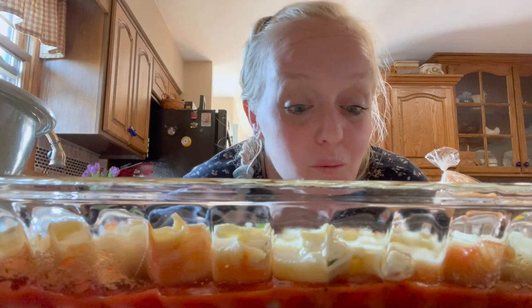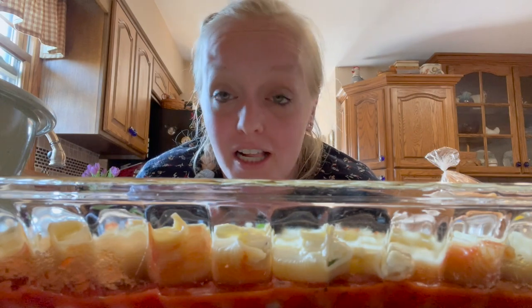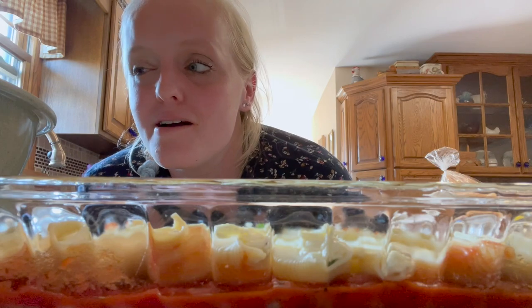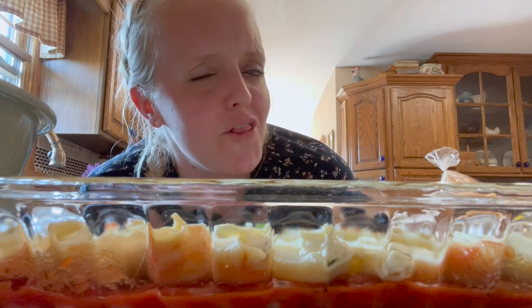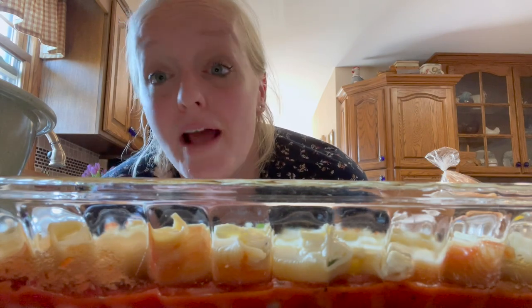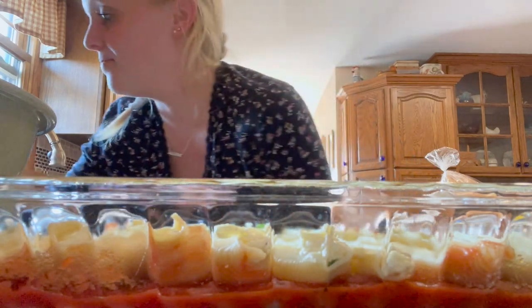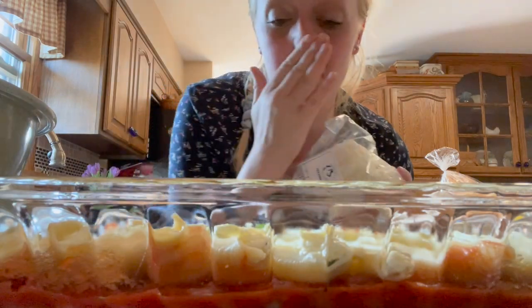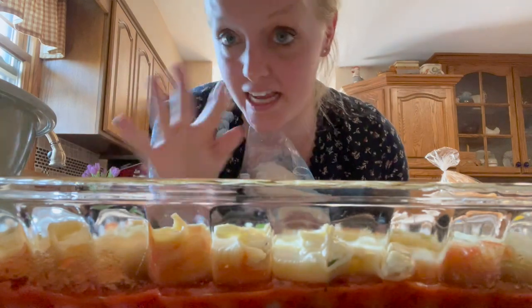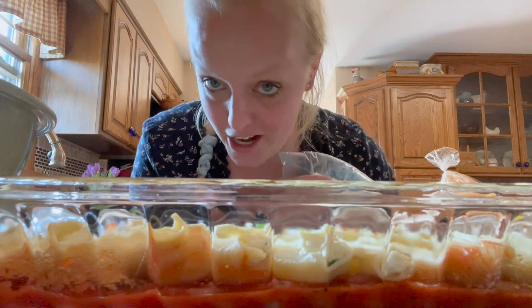All right, so we got the first row of stuffed shells down. We have sauce on the bottom, and then in each shell there's a mixture of ricotta cheese, parsley, egg... what other kind of cheese is in here? Romano and mozzarella. So that's what they're stuffed with, and then I'm gonna put a layer of sauce, a layer of mozzarella, and then a whole other layer of noodles, and then another layer of sauce, another layer of cheese.